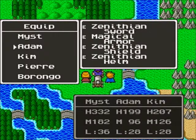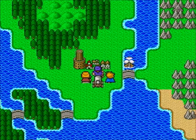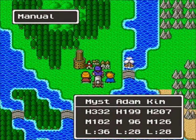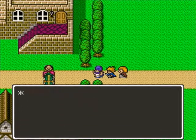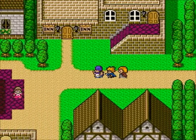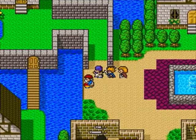So why are we here? If you've played it you probably know, but if you haven't — let's go find out. We are here because Ludman seems to be having a problem. I'm not sure what the problem is, so let's go find him and ask.